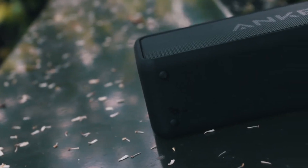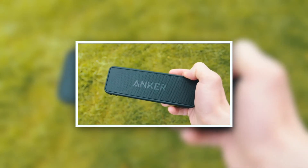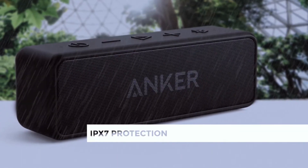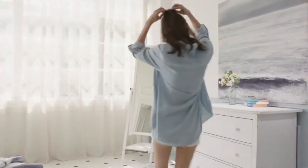Overall, the Anker Soundcore 2 talks a big game, but it backs it all up. The battery life is super impressive, and it's rugged enough to withstand a sudden rainstorm. Above all else, the sound is excellent, and this Bluetooth speaker should be high on your list.